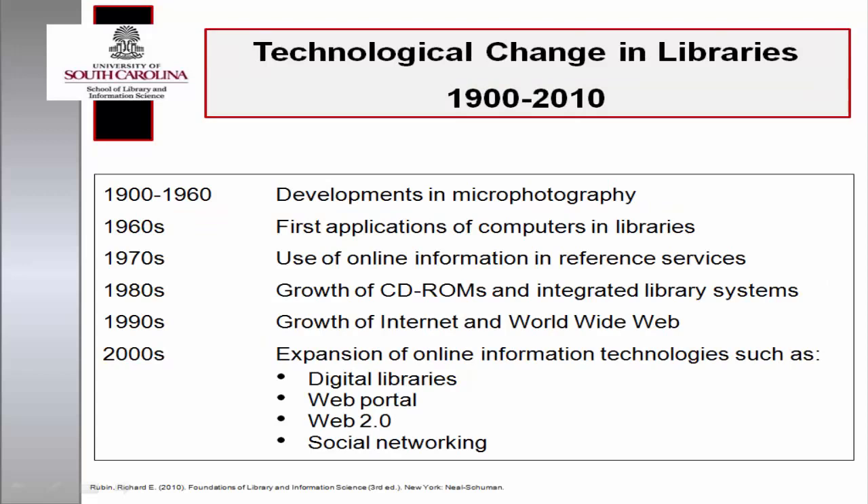Technological change is constant. Chapter 6 of the text highlighted this point by providing an overview of the impact of a century of innovations in microphotographic, computer, and information technologies on the ways in which we seek and use information. This change has resulted in transforming the provision of library services and shaping of library policies.